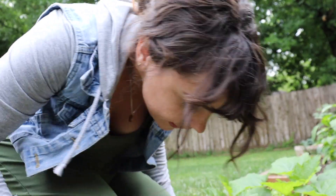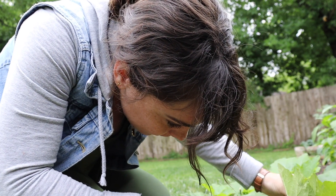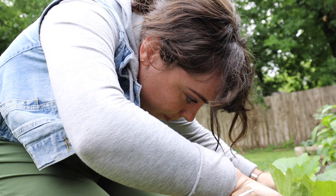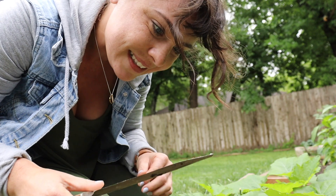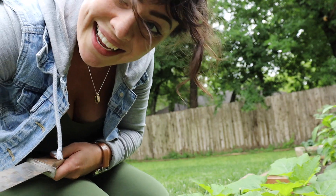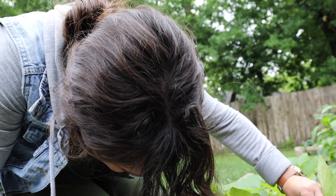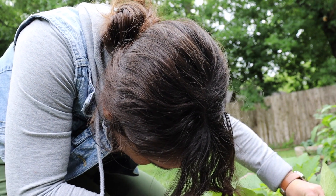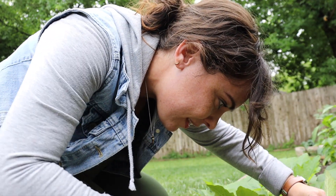I'm gonna set you up while I talk. Let's hope the rain is done so my camera doesn't get wet. But squash vine borers are little moths that lay their eggs on squash plants, and the eggs take about 10 days to hatch. So you do have a window of time between finding said eggs and getting them off your plants.